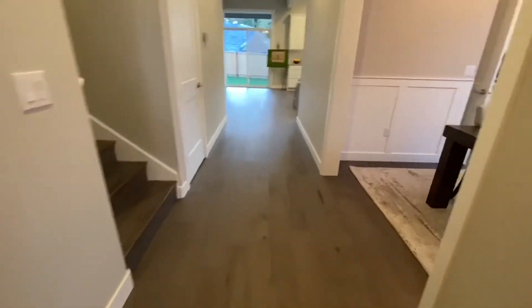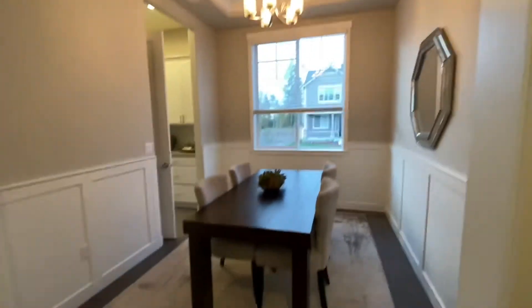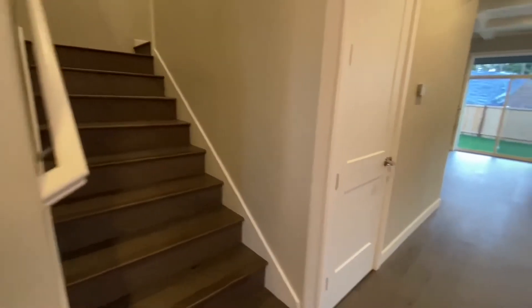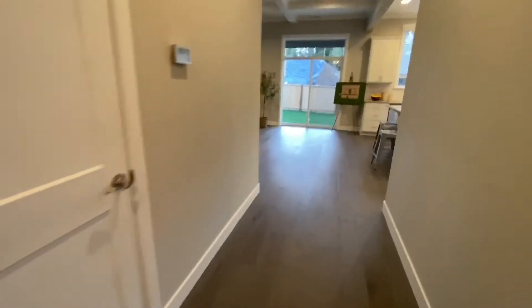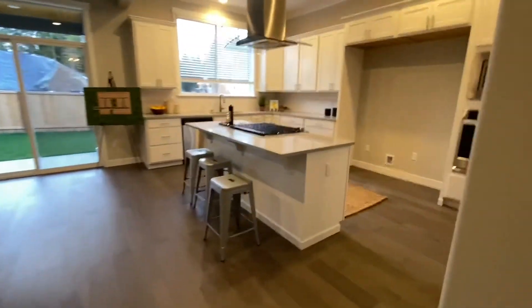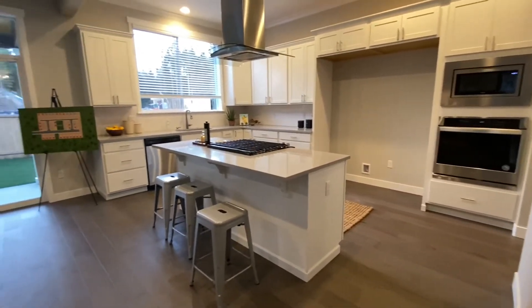Just past the den, we have a formal dining room with nice coffered ceilings. Then our stairs going to the upstairs area. Beyond the dining room and the entry hall is the kitchen space.